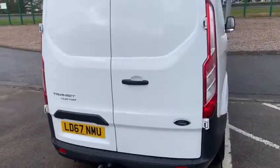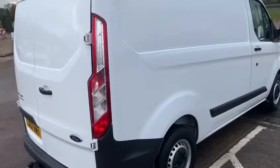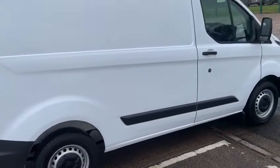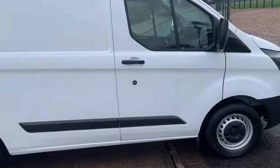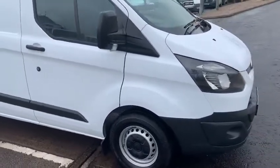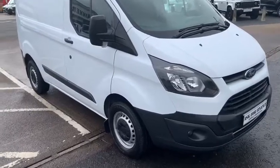In front of me today is a rather nice 2018 Transit 290 short wheelbase custom L1H1 — so that's short wheelbase, low roof — and over and above the basic specification, this vehicle is fitted with front parking sensors and front fog lights, which gives a nice bit of appearance and can also be very useful in parking situations.